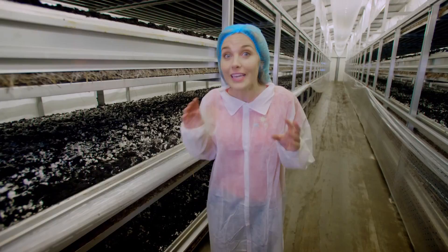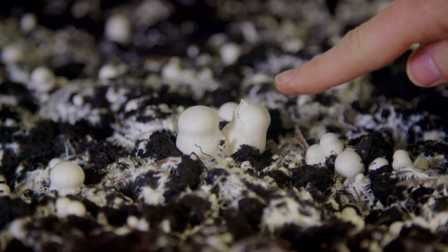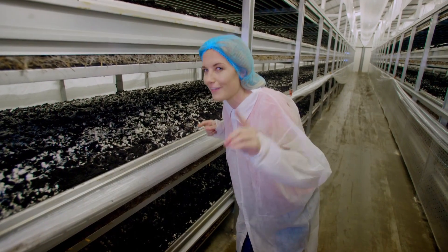In just two days' time, tiny mushrooms start to pop up — and look at all of these! I think they look a bit like little snowmen, don't you? But these aren't quite big enough yet.